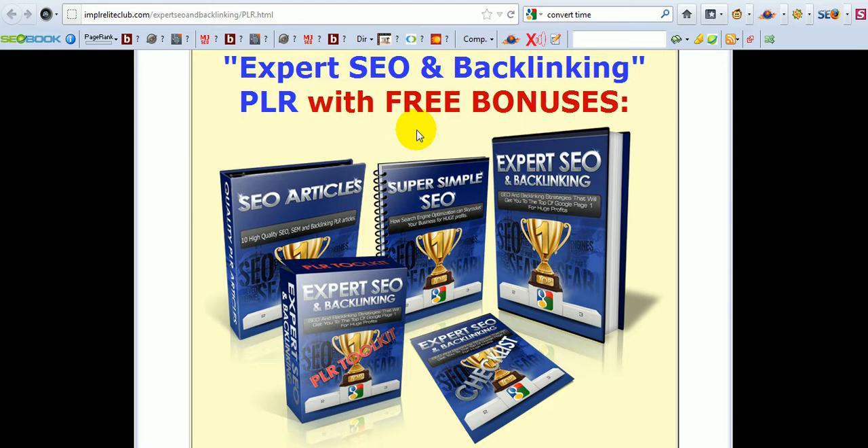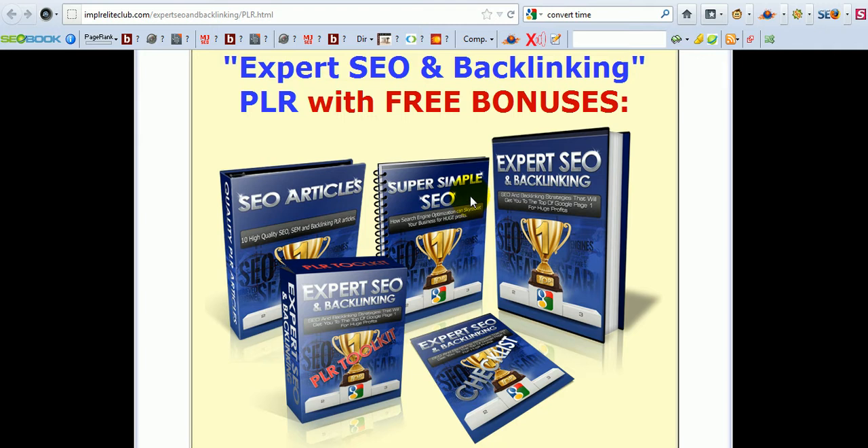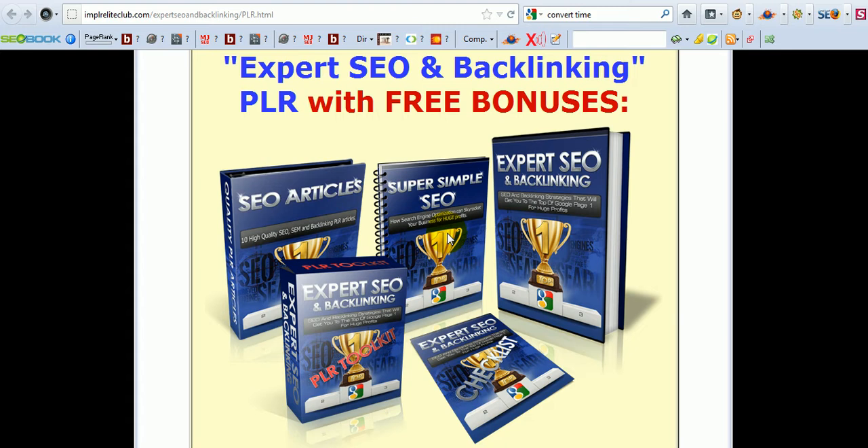Normally, to start a sales funnel, you would need a squeeze page where you can give an incentive away in exchange for the subscriber's email address and name. So for that, you would need a squeeze page and you would need a freebie to give away. Now, instead of writing it yourself, I'm already offering it for you with this course. I am giving you the Super Simple SEO short report, which is about 28 pages long — very well written by a native US-speaking person. And then you also need a squeeze page where you can give it away. I'm giving you the squeeze page as well — a high-converting squeeze page with all the sales copy, everything already on there. You just plug in your autoresponder code, connect it to your download page, and you're ready to give that away. And that's how you start building your list.